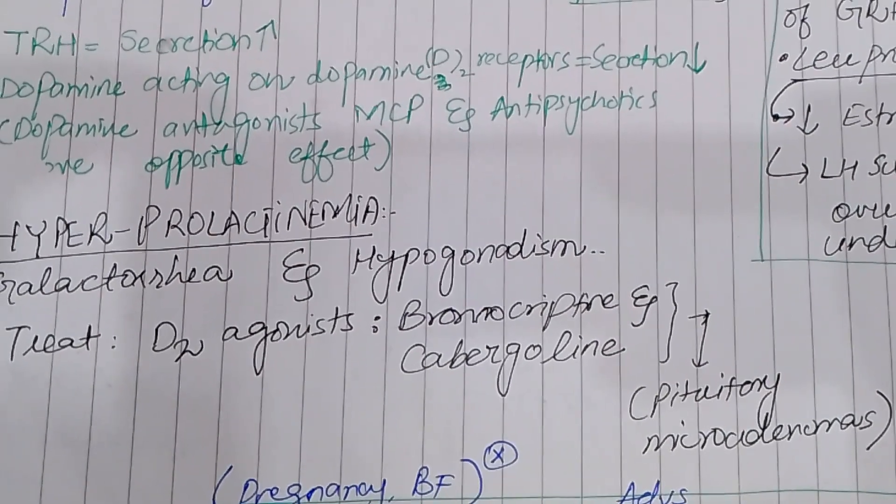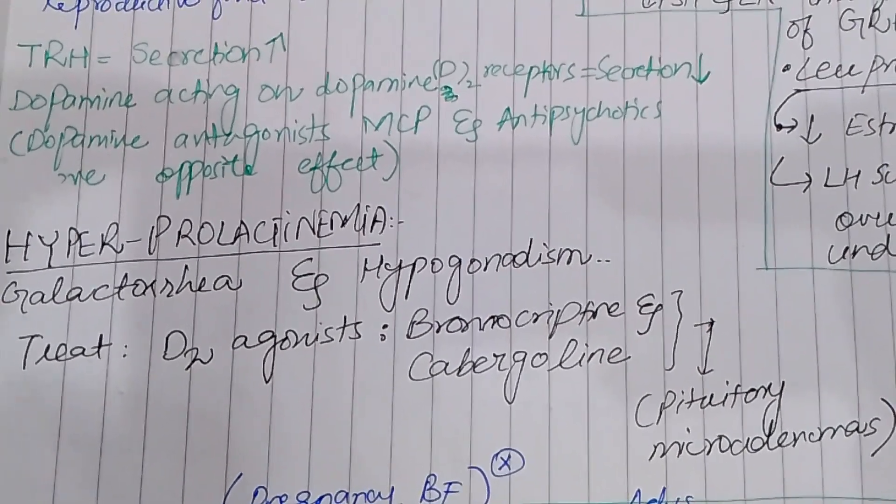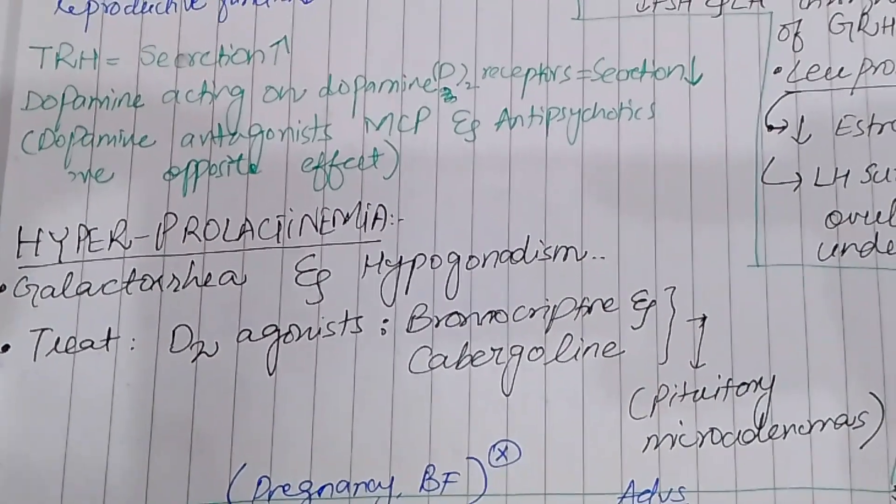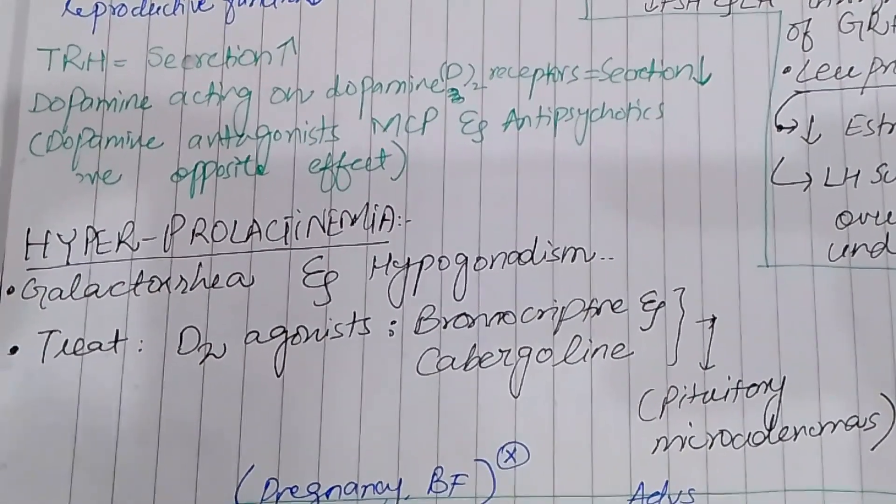These two agents — Bromocriptine and Cabergoline — are also used in pituitary microadenomas. Additionally, Bromocriptine is indicated for the treatment of type 2 diabetes.